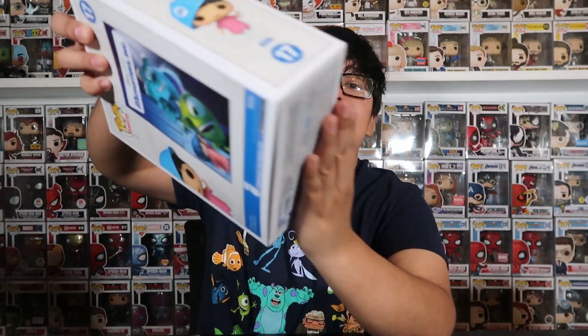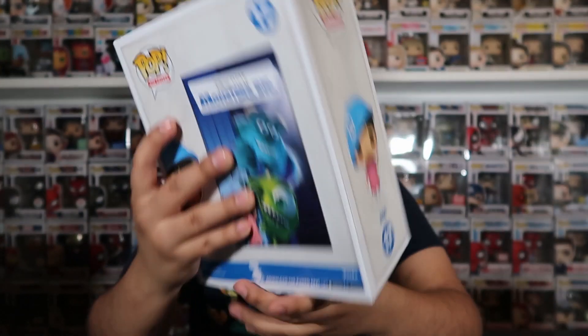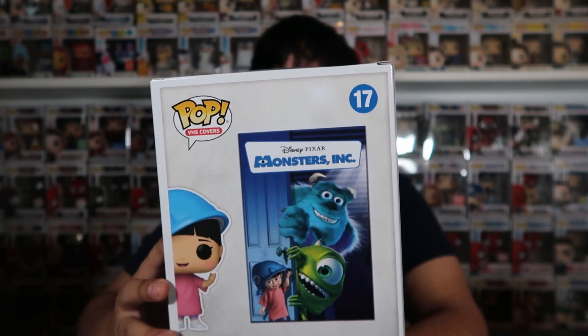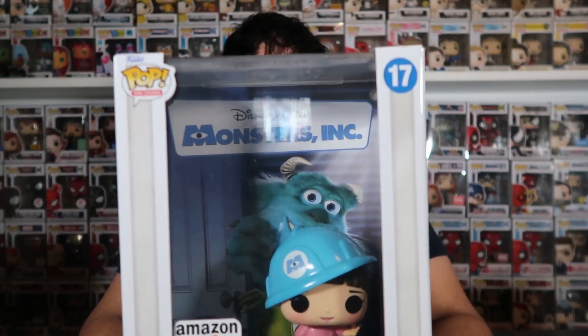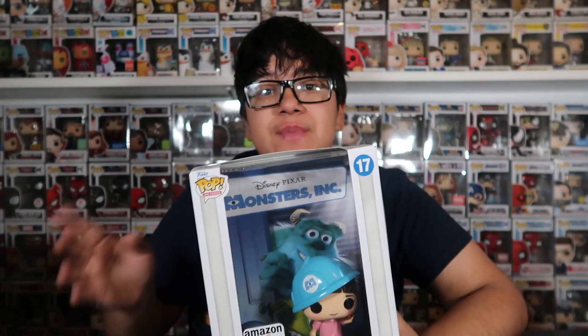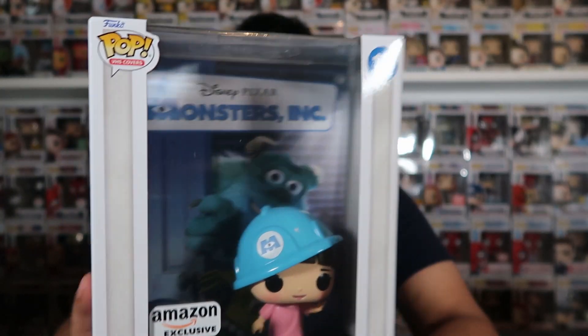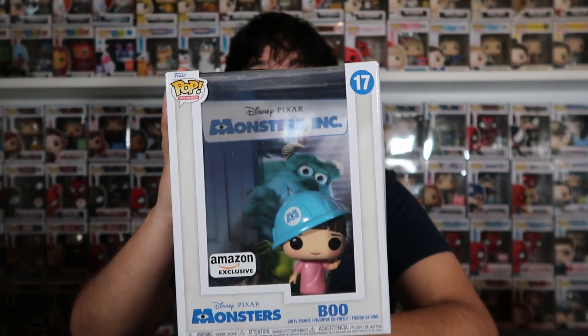The last one I have in the collection, and my most recent, is Boo from Monsters Inc. — the Amazon exclusive. This one is so freaking cool. I saw a concept where they're all peeking out — like they put in a little door and Mike, Sully, and Boo are all peeking out — and I thought that would have been much cooler. But it's still pretty cool to get a Boo pop, since we don't have too many of her — I think maybe three now. I love the little hat detail. This one I actually picked up at Funko Hollywood.